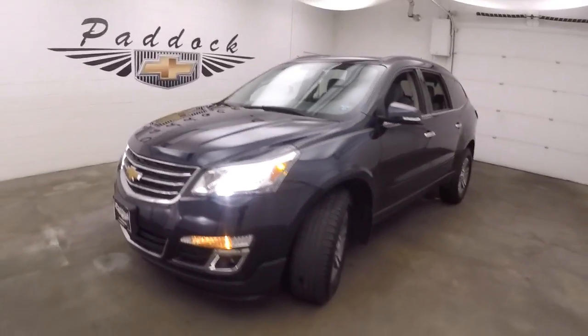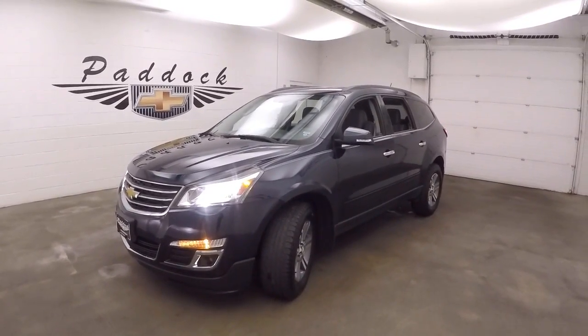There's a 2015 Chevy Traverse. It's nuts.